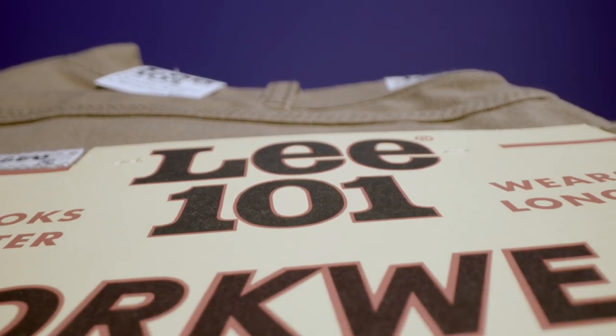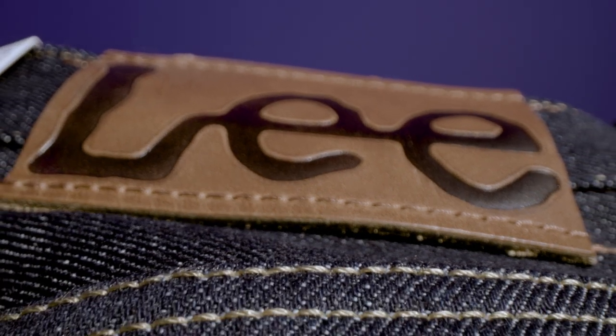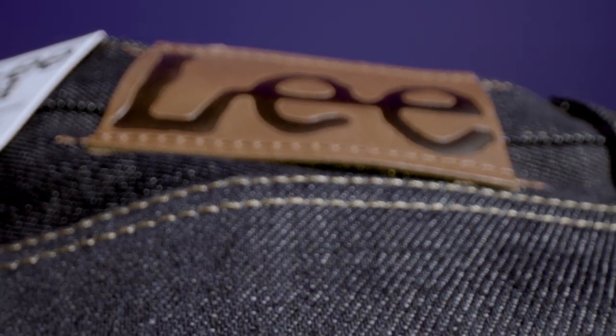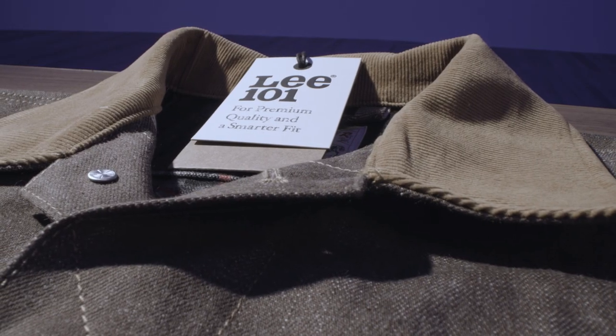Lee 101 is a collection that was inspired by our cowboy jean. When you're creating a line like 101, you want it to be sort of the best of the best.